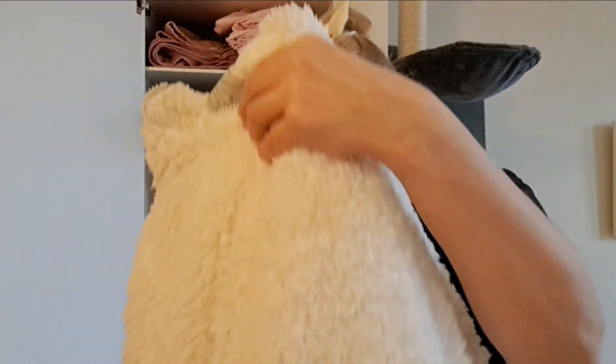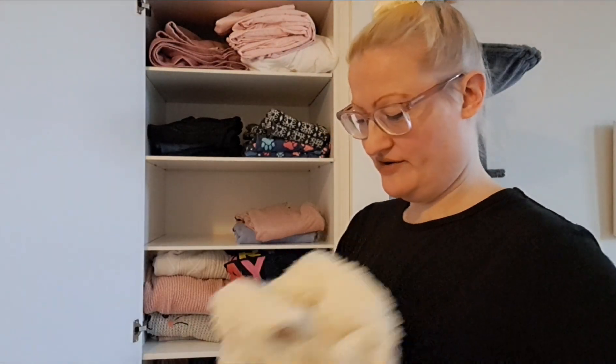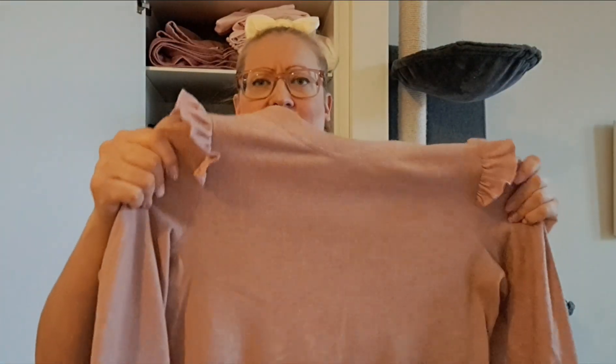The sweaters are so thick you can't stand them in a pile because they just fall over. Maybe I can put some back in. This one is from Only and it's a thinner one, but I really like it — I think it's so pretty, so I'm gonna keep this one.